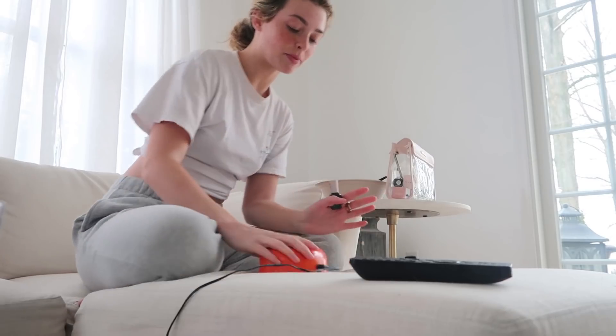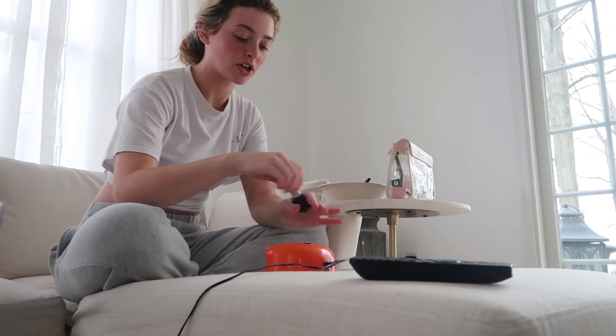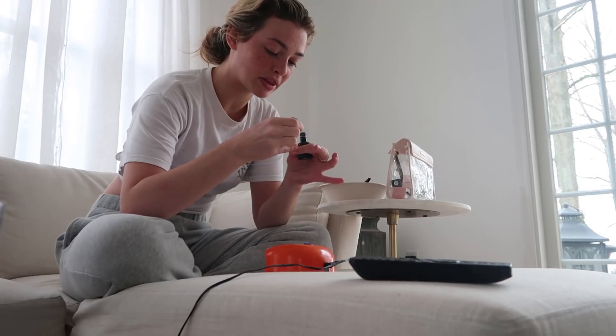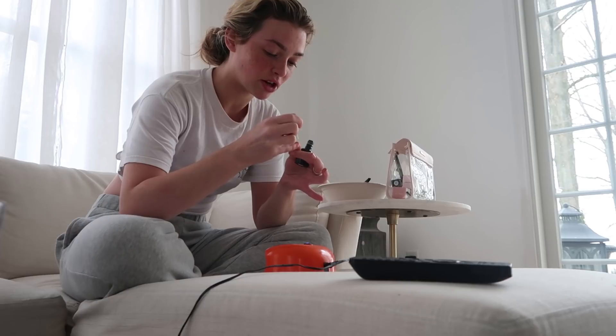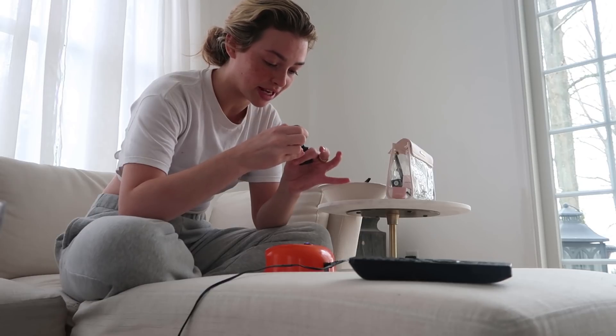I'm gonna fix my nails — let's do that. I do at-home gel, by the way. I know this is not a good moment to say go buy the machine I use while I'm talking about how bad this turned out, but this has never happened to me before — they're always flawless and amazing. I think it's just because I rushed it and didn't do a very good job base coating and sealing it, so they're just coming off quickly.